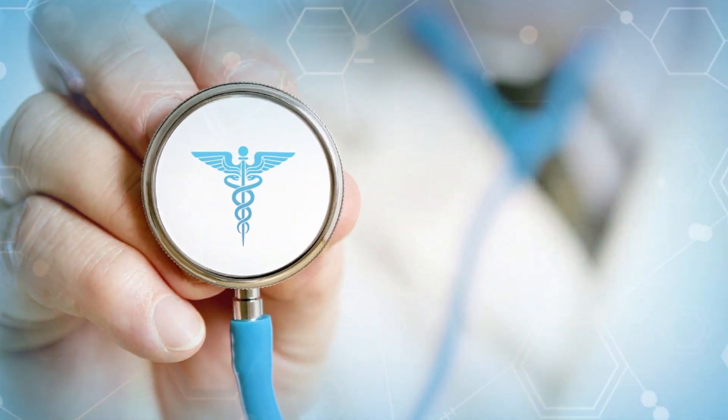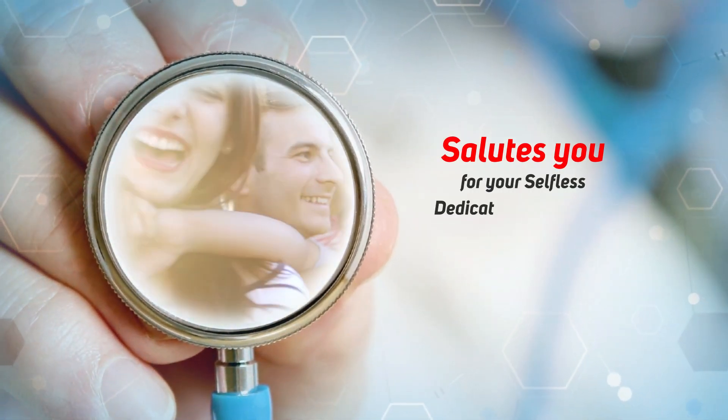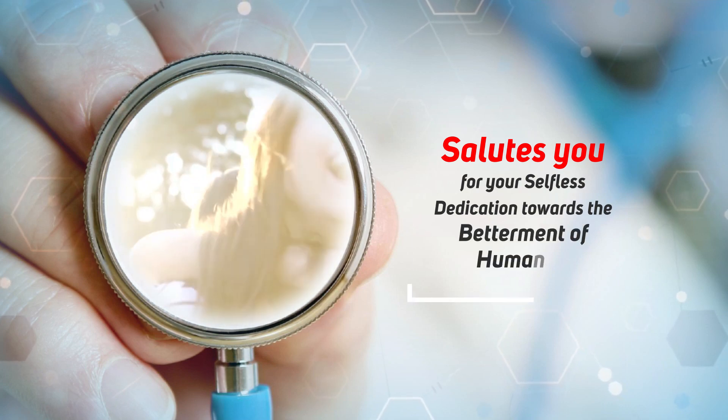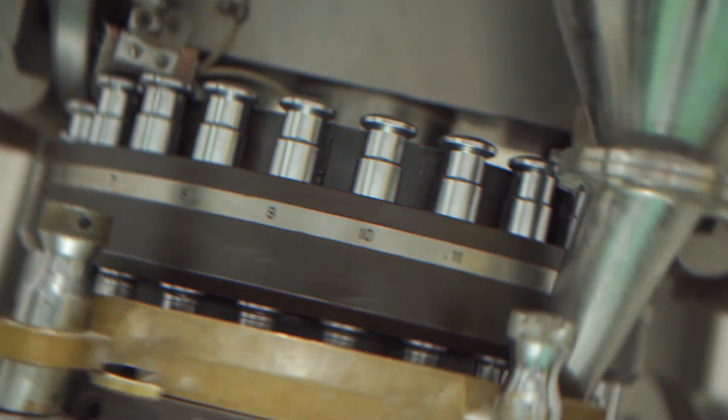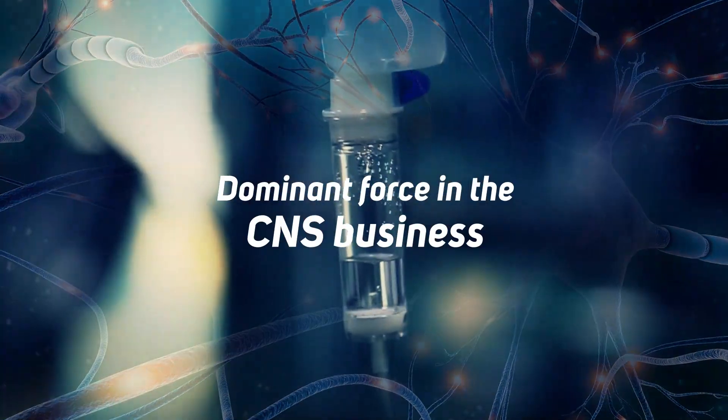Dear Doctors, Linex Laboratories salutes you for your selfless dedication towards the betterment of humanity. It's because of your relentless support that Linex Laboratories has already been a dominant force in the CNS business.